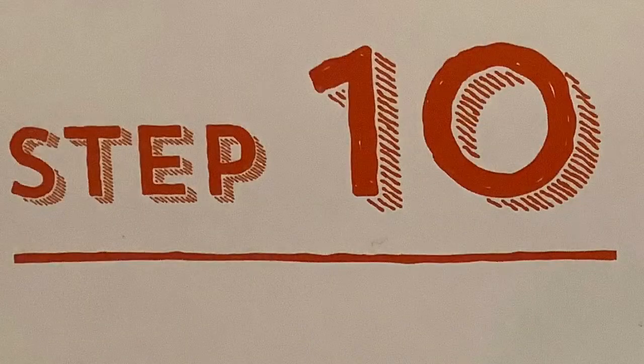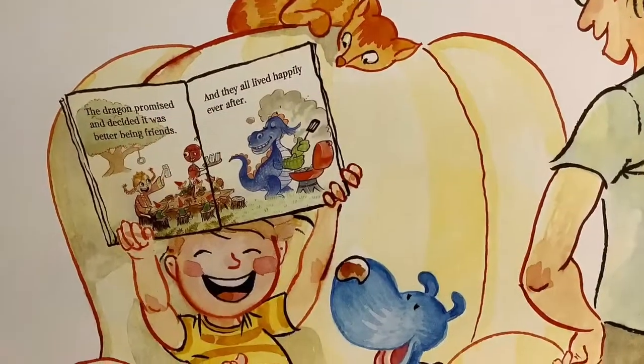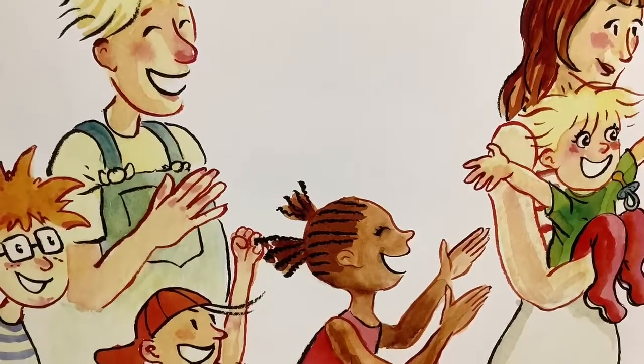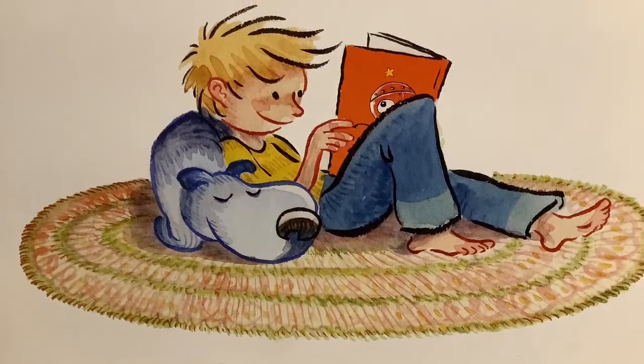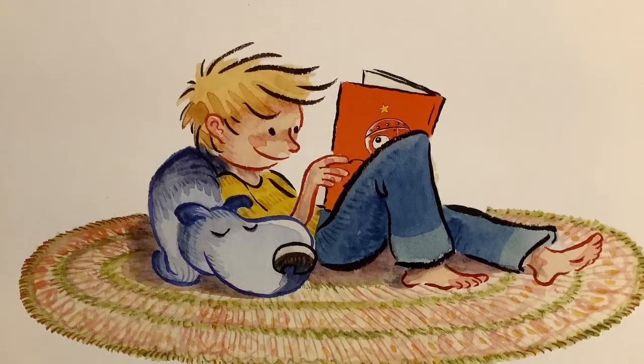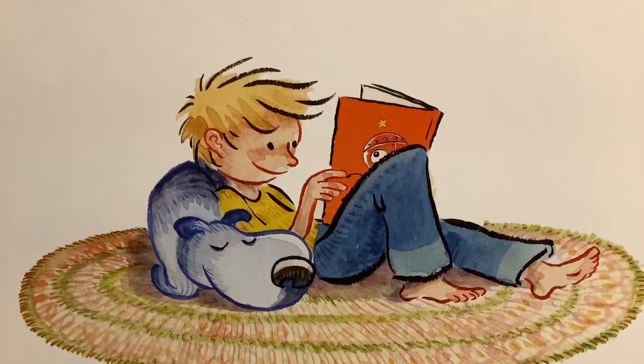Step ten: when the book is over, say 'The end.' And then, if it was a really good story, go right back to the beginning and start all over again.